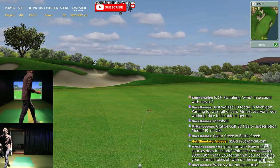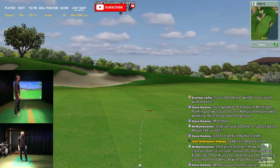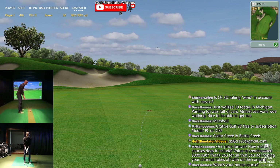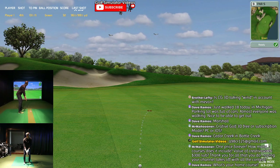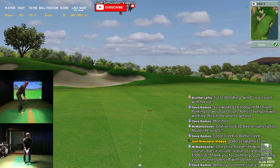My home course is Warwick Hills, Grand Blanc, Michigan - home of the Buick Open. Got to watch Tiger Woods when I was younger. Now I get to watch the PGA Champions, which is pretty cool. Vijay Singh still playing at Warwick Hills after battling Tiger all those years - that guy's a machine. If you've never seen Vijay Singh's workout regimen, you've got to look it up. The guy's an animal - he's getting up there in age, but he's an animal.